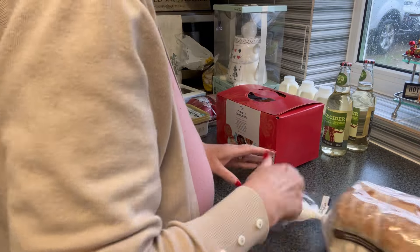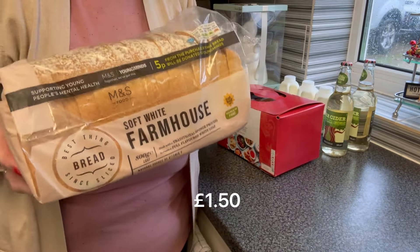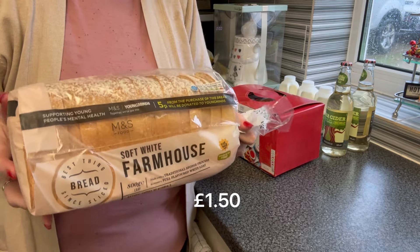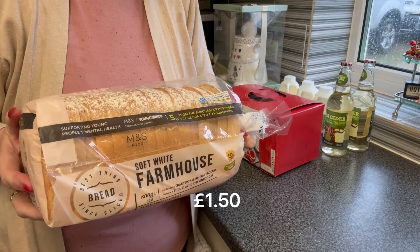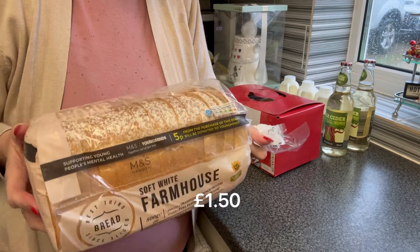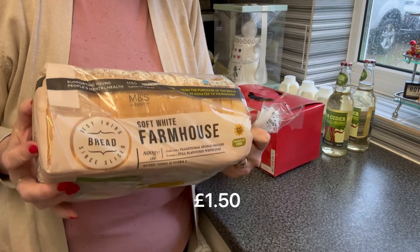Picked up a loaf. I like the bread from Marks and Spencer's because I just think it lasts all week — I don't eat a huge amount of bread when I'm on my own. I do like a sandwich for work if I'm working till 6:30, but this will be fresh next Friday without an absolute doubt.